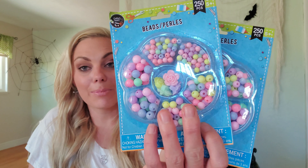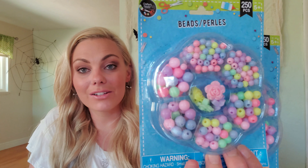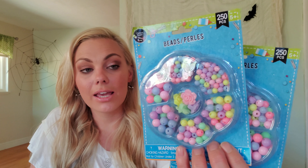The next thing I picked up was two packs of these beads — I just love the colors on these. I actually found these in the toy section and I plan on giving one to my daughter in her stocking so she can make her own little bracelets and necklaces. And the other one I'm going to be putting together for Operation Christmas Child for Samaritan's Purse — I'm going to be doing a little gift box for a girl.